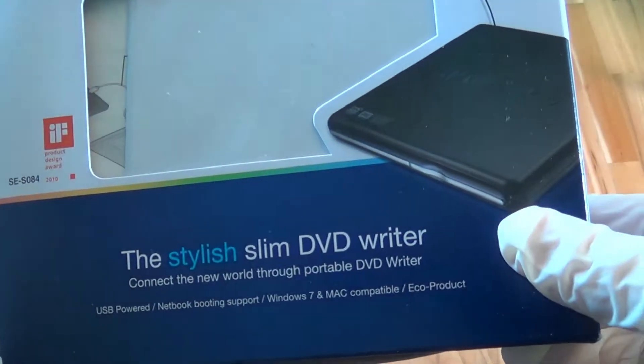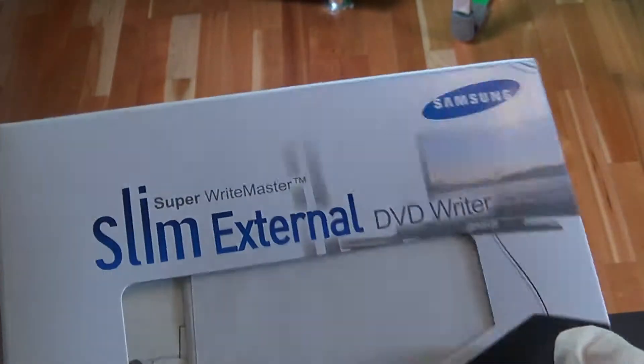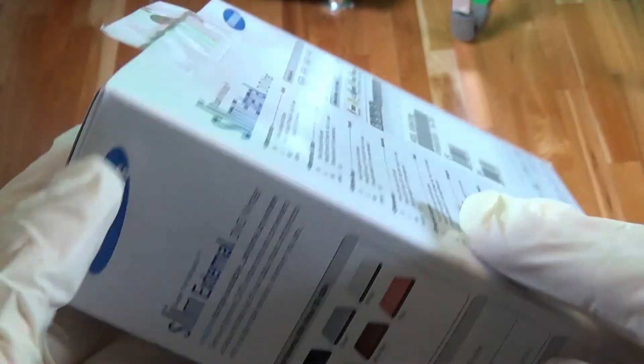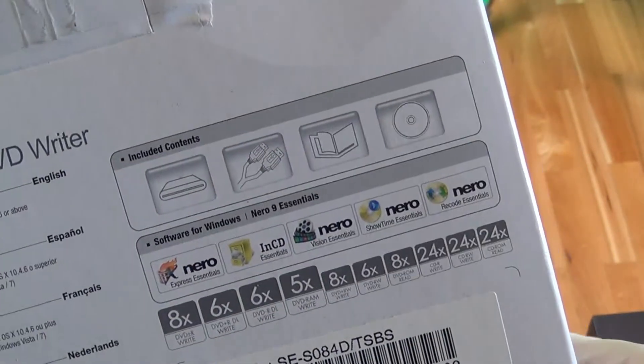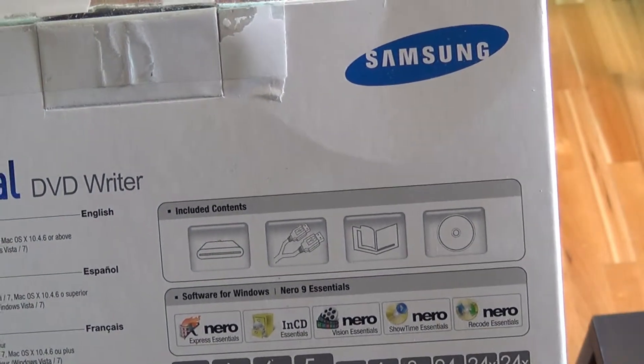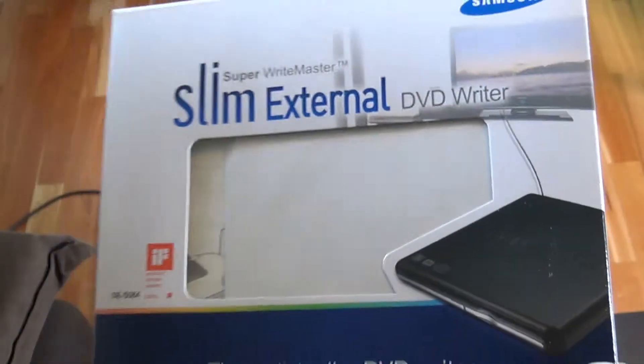Now we come to another thing which is still working — this is a DVD writer drive. DVDs are also almost outdated these days, but nevertheless this was a useful investment because I'm still using it to generate some backups and emergency boot disks. It's still working and still reliable.